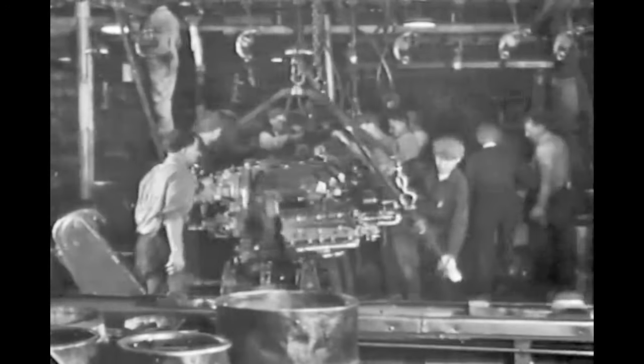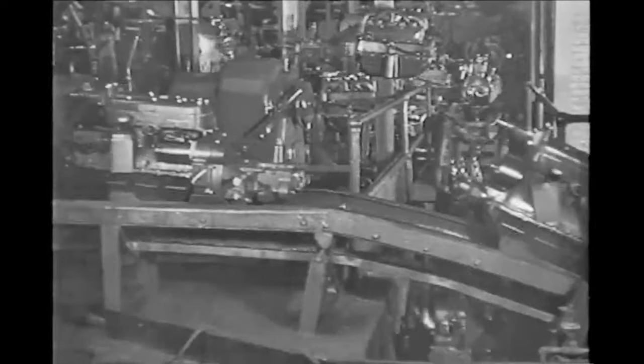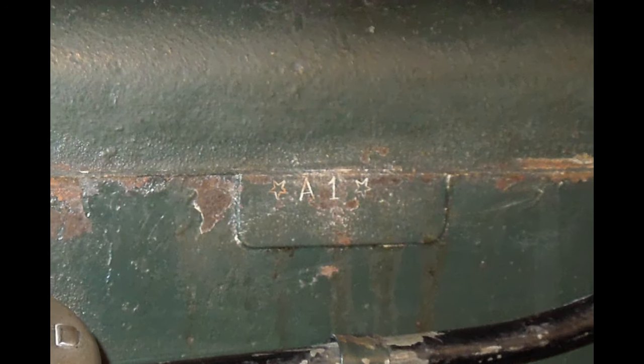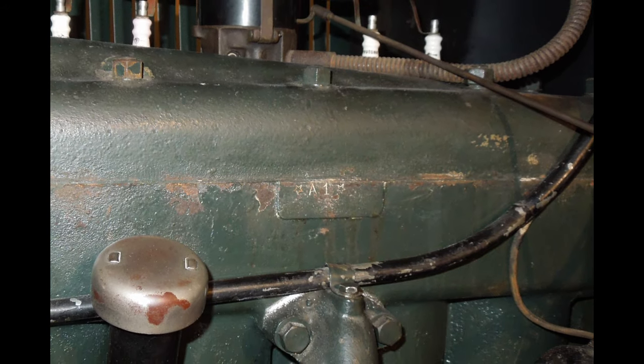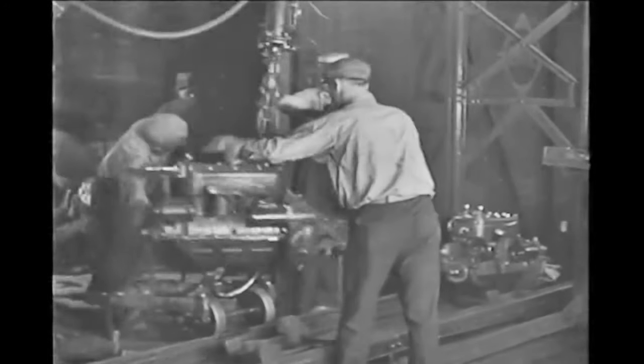If there was an issue, the engine was removed and sent elsewhere in the factory for further inspection. If the engine passed the break-in process, it was considered cleared for use in a vehicle, and at that point a sequential number was stamped onto the number pad just above the water inlet. These stamped engines would then be passed on to the shipping department for crating and disbursement to any of the dozens of assembly plants across the United States.